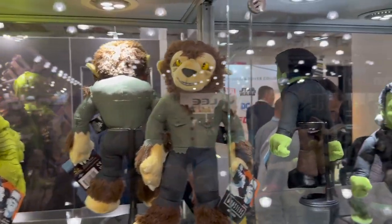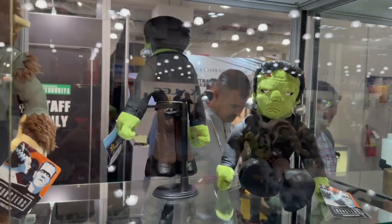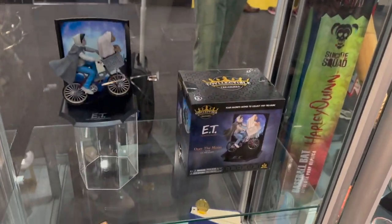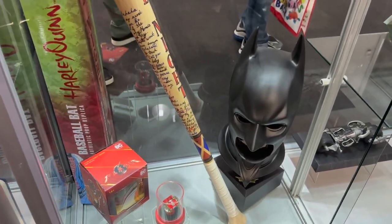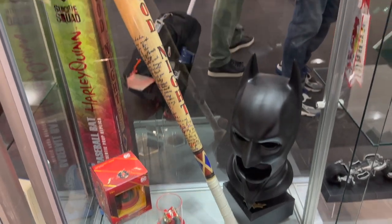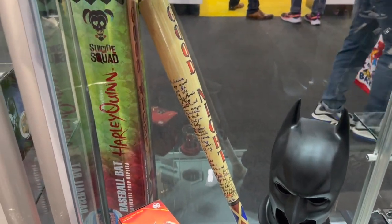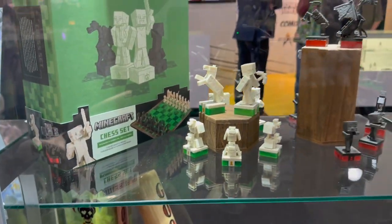They also have Universal Monsters, which I can never get enough of — it feels like everyone is doing Universal Monsters these days. And they have some items in the prop line as well: over here you'll see the Flash ring, the Batman cowl — I believe from The Flash — and then the Harley Quinn prop of a bat with all that great detail on it.